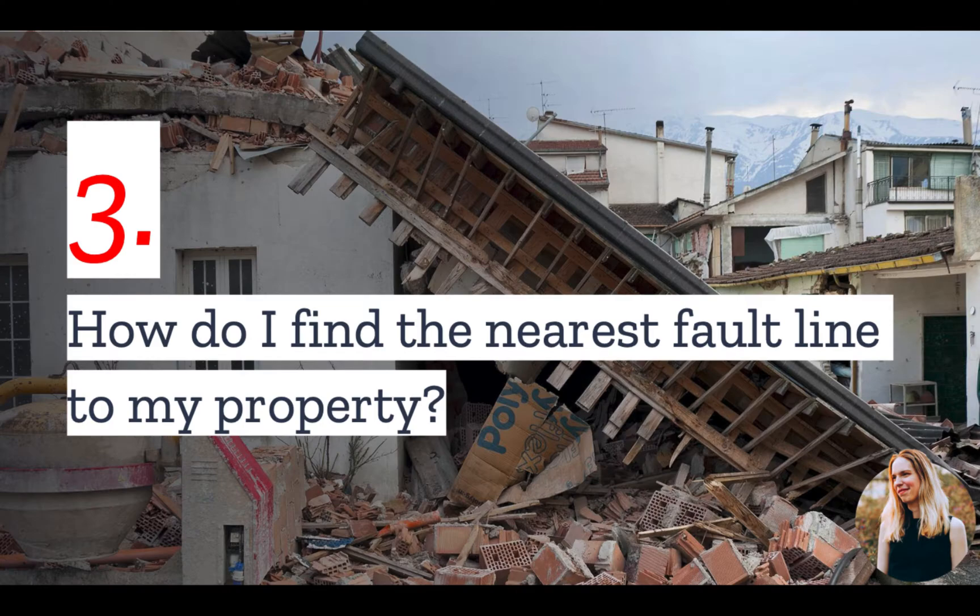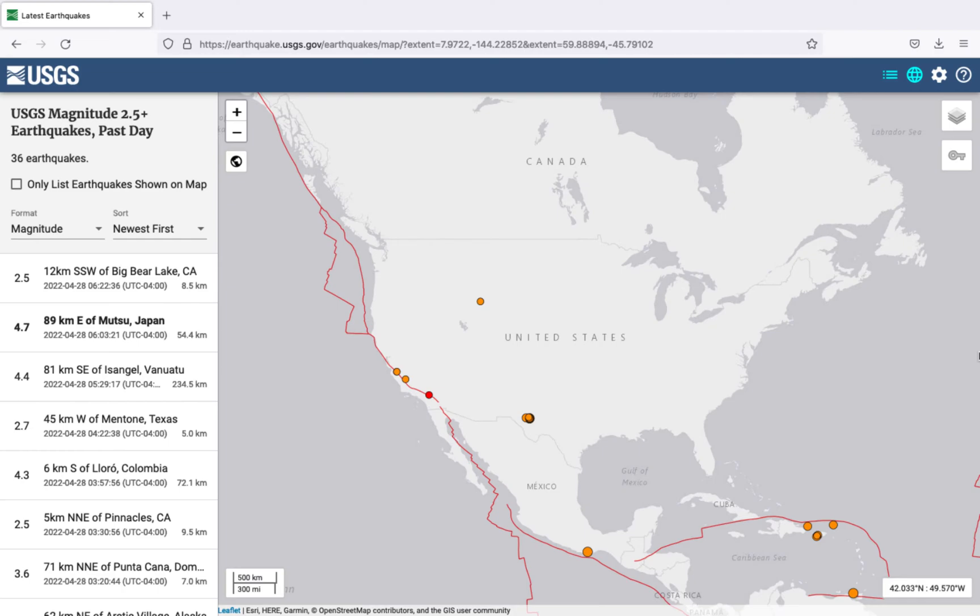Number three: how do I find the nearest fault line to my property? The best resource is the USGS, which has a map of recent earthquakes as well as fault lines.